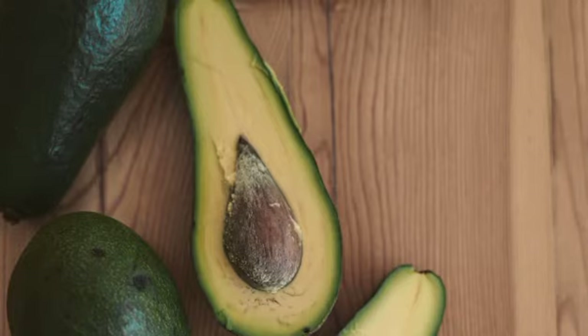Number two: potassium-rich foods. Potassium is an important mineral for regulating blood pressure. Low potassium levels are attributed to high blood pressure or hypertension, which can lead to a stroke or heart attack if not well managed. Foods rich in potassium include bananas, potatoes, and avocados. Avocados are loaded with heart-healthy fatty acids that reduce inflammation, which can lead to coronary artery disease and ultimately a stroke.